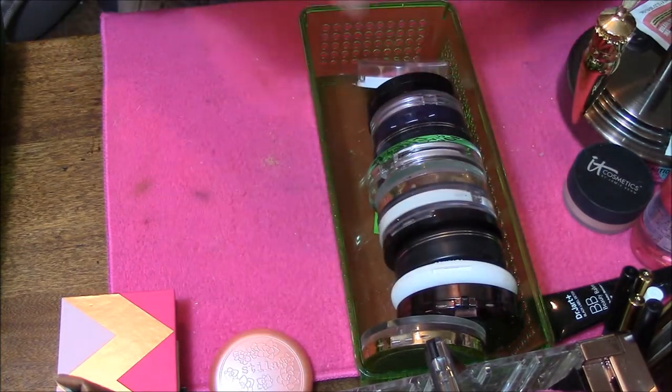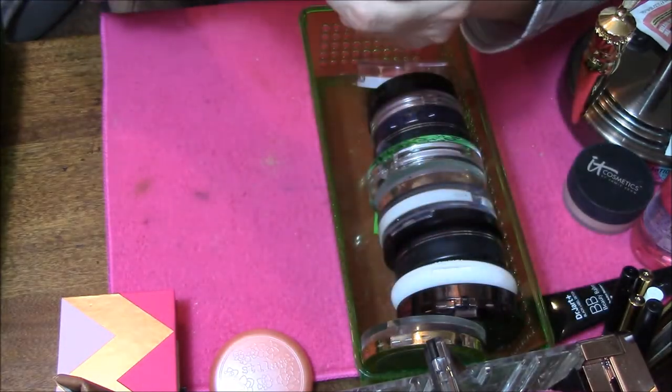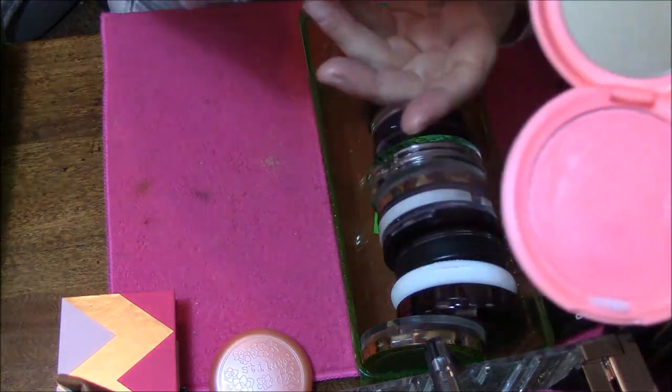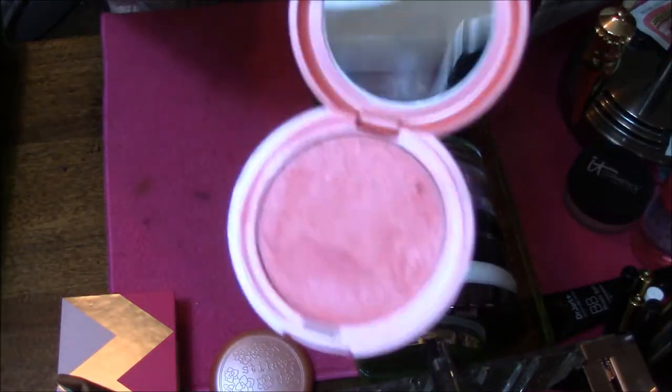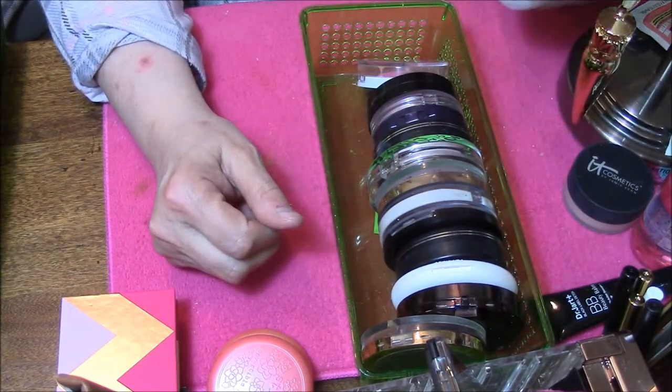Here is another one — this is Petunia. Same thing, just used a stippling brush. They're gorgeous, absolutely beautiful, but I just don't like cream blushes.